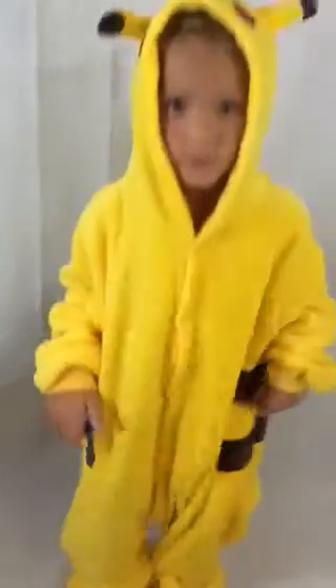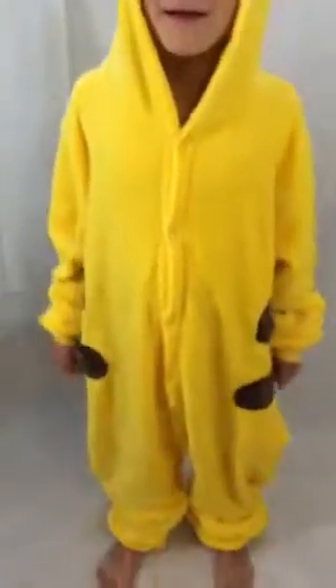I did get this. I chose the 125 thinking it would be big enough, and clearly it's certainly big enough. It's big enough that he's going to be wearing this for a long time and grow into it.